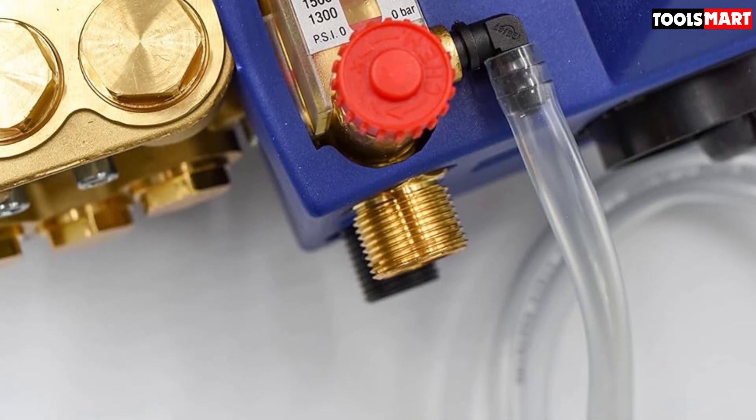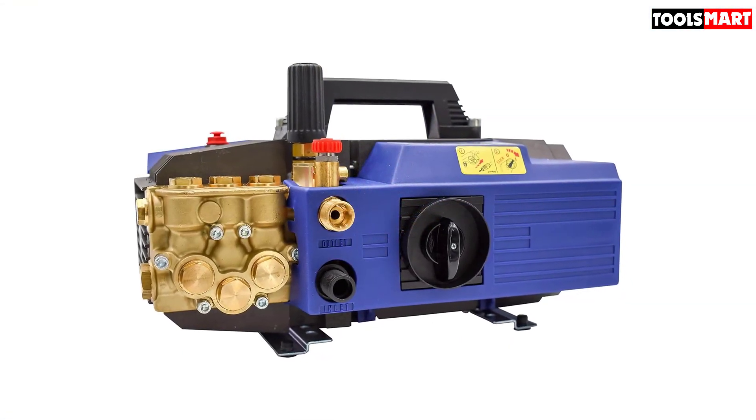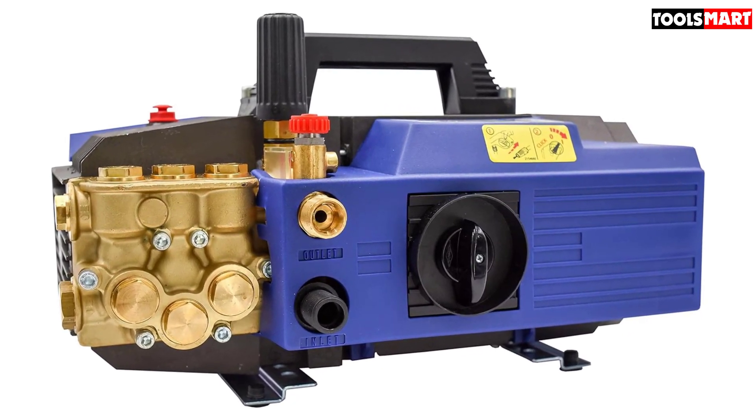One buyer who gave this product 5 stars commented: "I bought this pump to use in my garage for car washing and absolutely love it. It's powerful and quiet. It's perfect for car washing and also for light cleaning work."